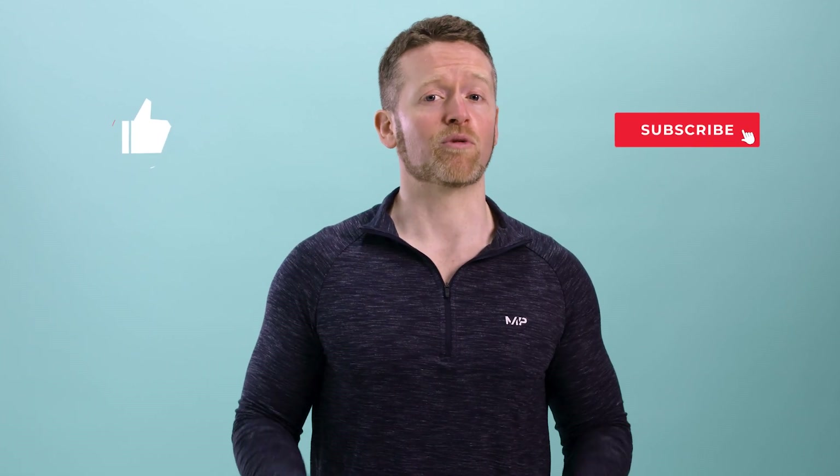So what do you think? Did that clear everything up about fish oils? As always, if you have any questions, let me know in the comments below, and remember to like and subscribe to the MyProtein YouTube channel for more great evidence-based nutrition information.